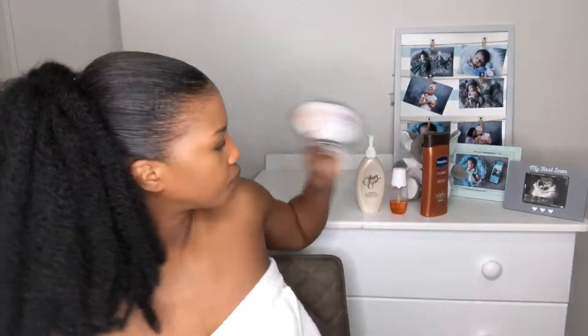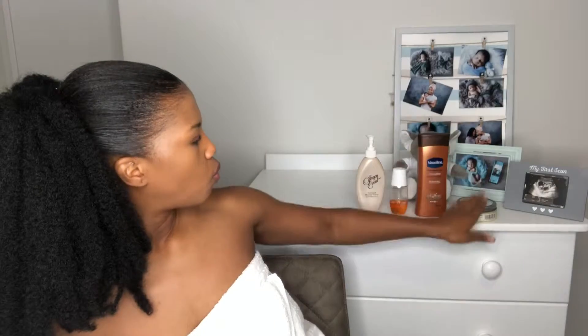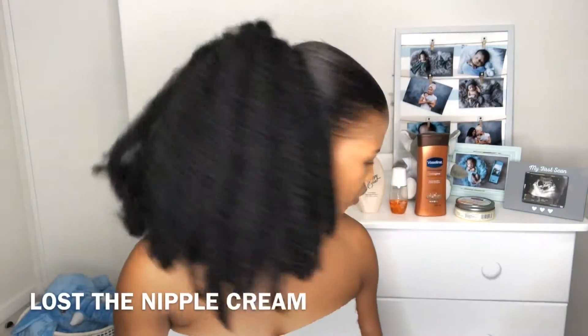So those are the four products. Now there's another trick someone advised me when I was pregnant — this is for the nipples.